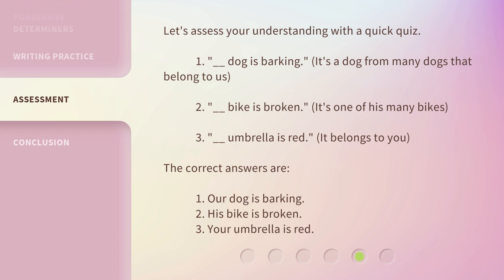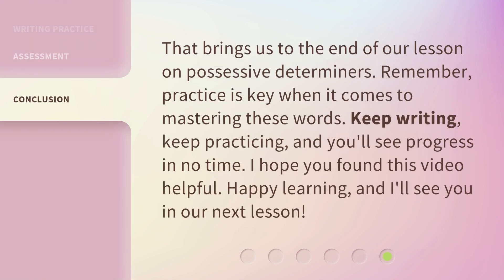The correct answers are: 1. Our dog is barking. 2. His bike is broken. 3. Your umbrella is red. That brings us to the end of our lesson on possessive determiners. Remember, practice is key when it comes to mastering these words. Keep writing, keep practicing, and you'll see progress in no time. I hope you found this video helpful. Happy learning, and I'll see you in our next lesson.